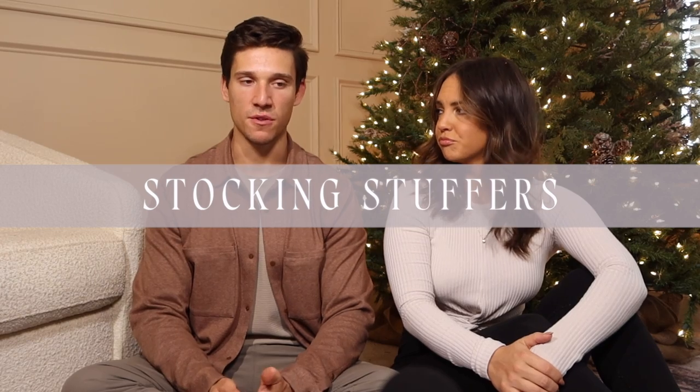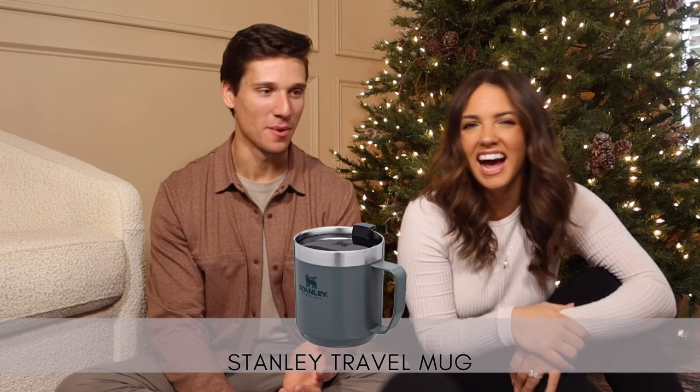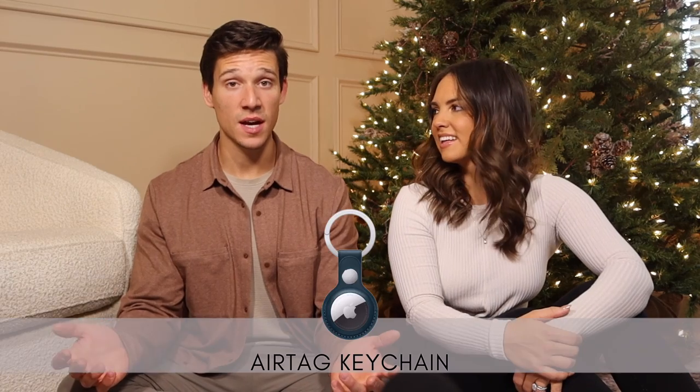Last section — stocking stuffers. AirPod Pros or any AirPod version are all great. A Kindle is great for the reader in your life, always on sale, and very affordable — you can add a Kindle gift card so they can buy books. Stanley insulated mugs — who doesn't want one right now, we've got 12. If you get Air Tags for the tech guy, an Air Tag keychain would be a cool stocking stuffer. Phone cases are also great — there's a low-profile wallet case with a black leather option.